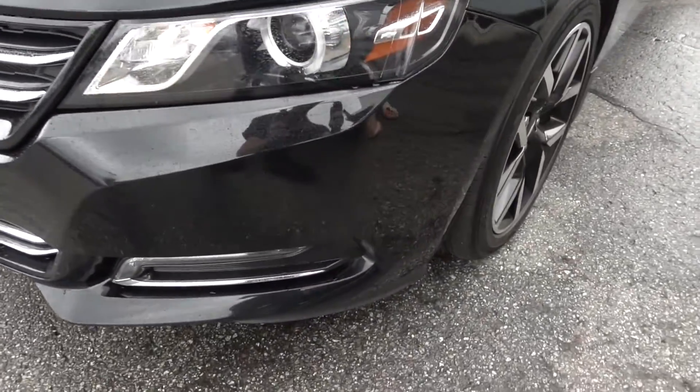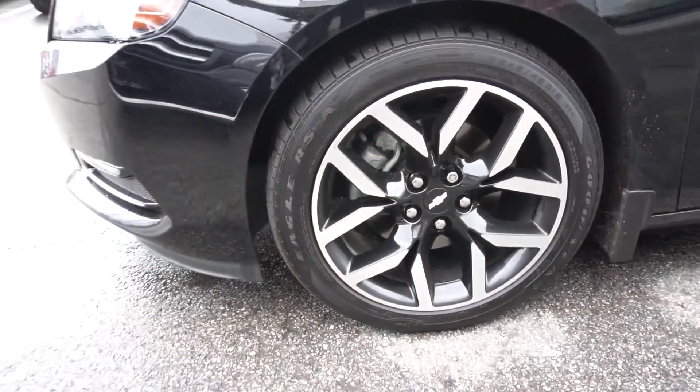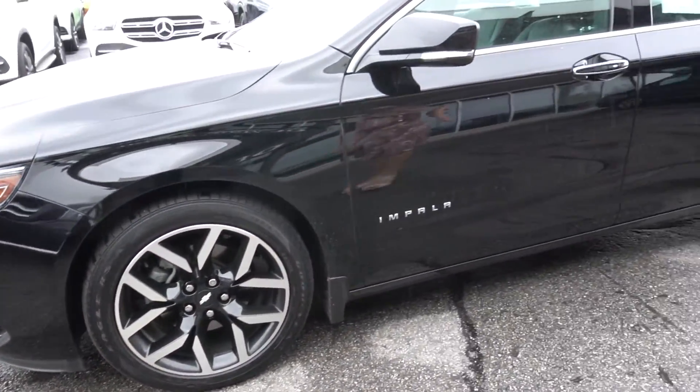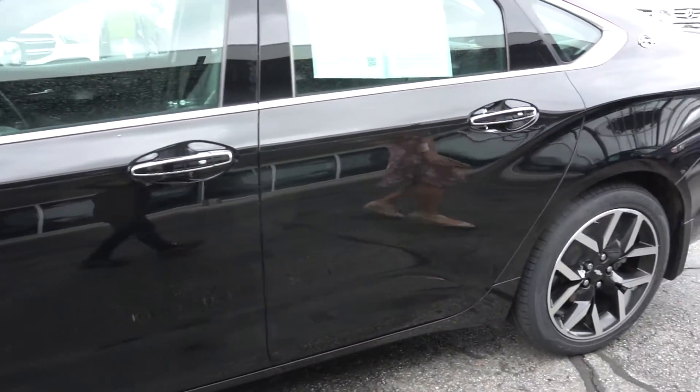It's got the black wheels and down the driver's side it's nice and clean. No issues on this side. Wheels look good.